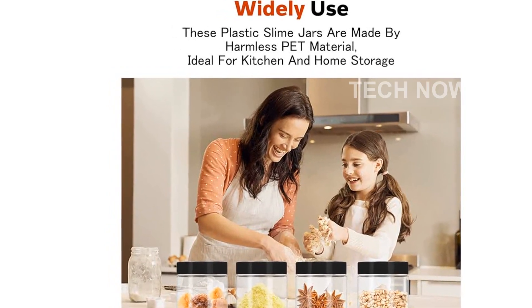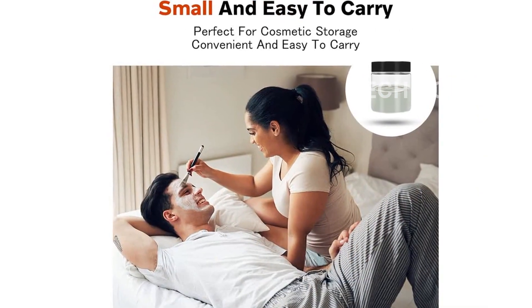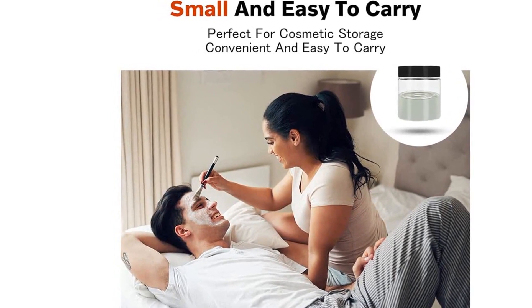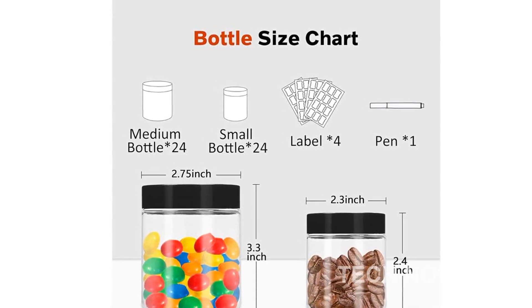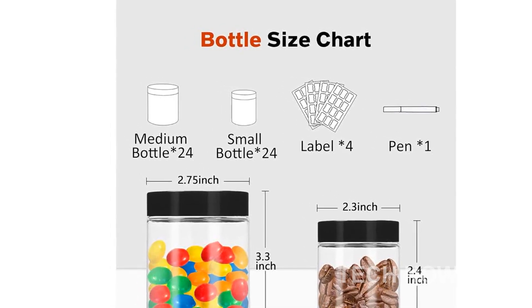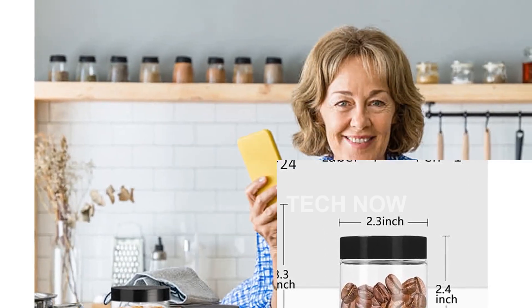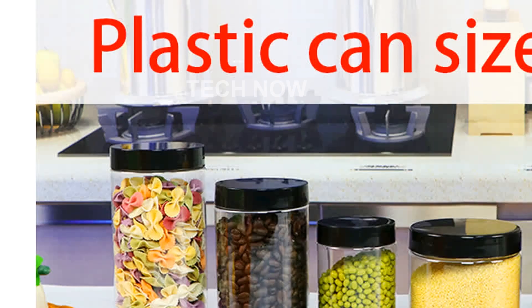Please note that these jars are made of PET plastic and should not be microwaved or used with hot liquids. We recommend hand-washing these jars for better longevity. Rest assured, these jars are thick and wear-resistant, making them safe even if accidentally dropped by kids. We value our customers' satisfaction, and if for any reason you have any issues with our jars, please feel free to contact us. Customer satisfaction is our top priority.